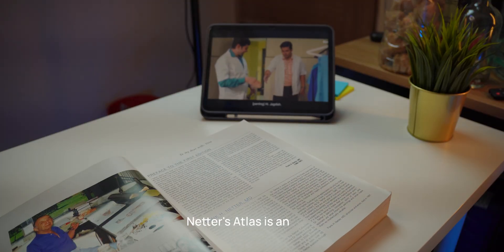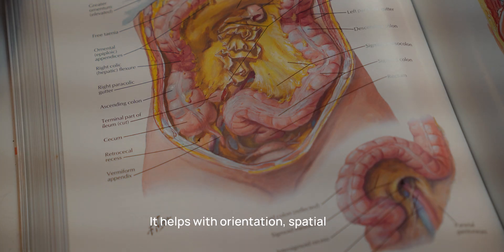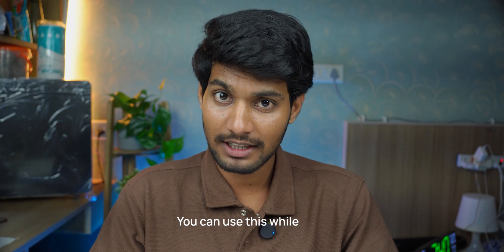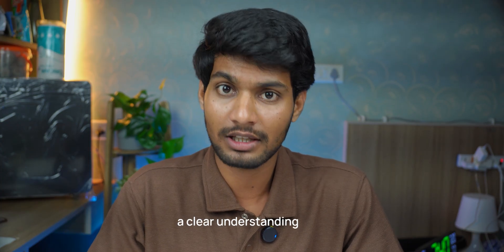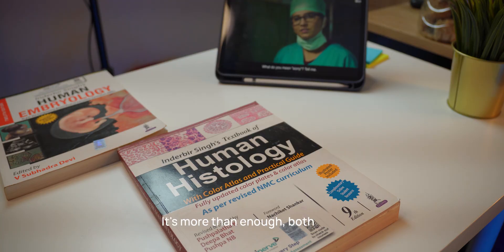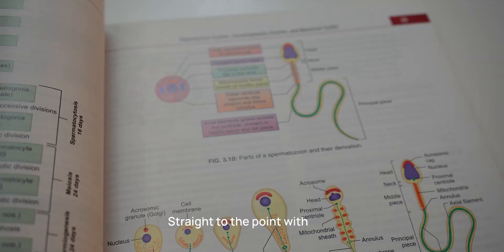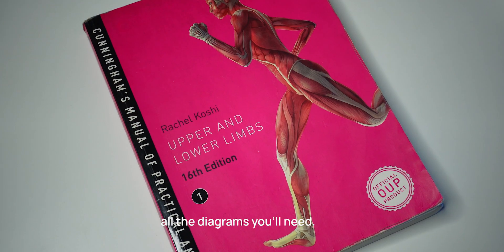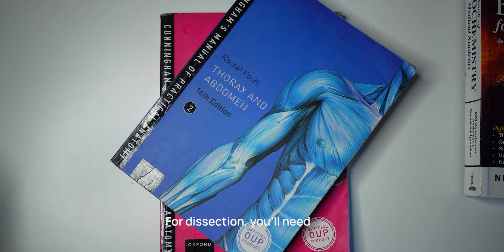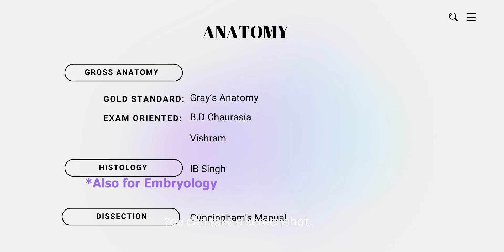Netter's Atlas is an excellent resource with amazing illustrations. It helps with orientation, spatial anatomy and dissection visuals. Use this while studying theory to gain a clear understanding instead of mugging up. For histology and embryology, go with I.B. Singh — it's more than enough for theory and practicals, straight to the point with all the diagrams you'll need. For dissection practicals, you'll need Cunningham's Manual, which is really helpful if used properly in the dissection hall. These are the books available for anatomy — you can take a screenshot.